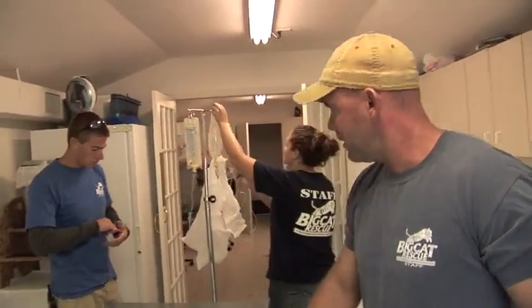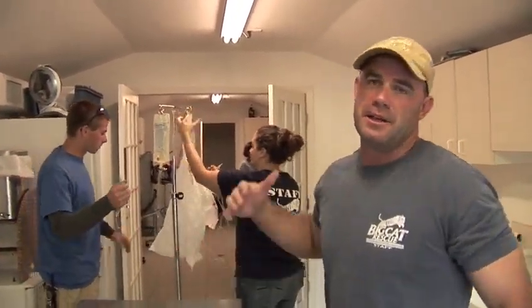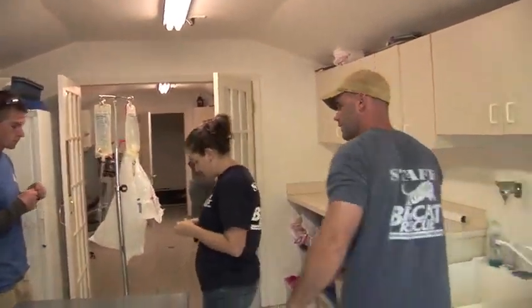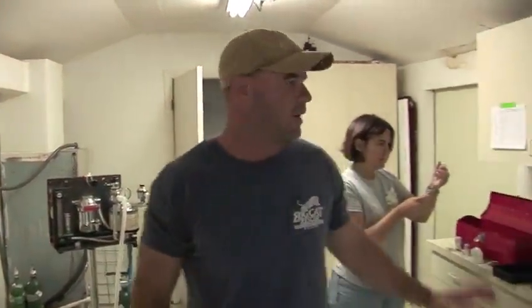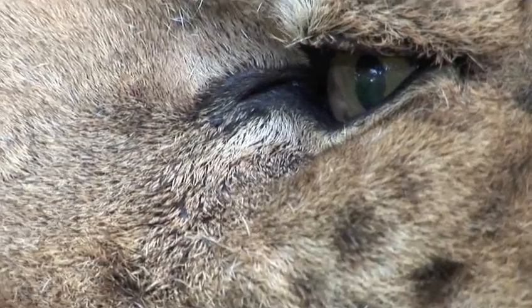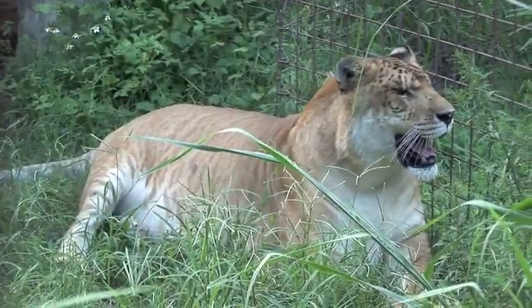We've got our table set up here with all of our IV stuff ready. You can imagine a cat that big is going to need lots of fluids and lots of IV pumping the whole time. We've got our surgical light and our anesthesia machine — everything's ready. We're getting all of our sedation drugs and everything we'll need to keep Freckles safely under while we work on her teeth. Now we're just waiting for the dentist. We'll go sedate Freckles and hopefully it will be quick and painless and she'll be feeling a lot better.